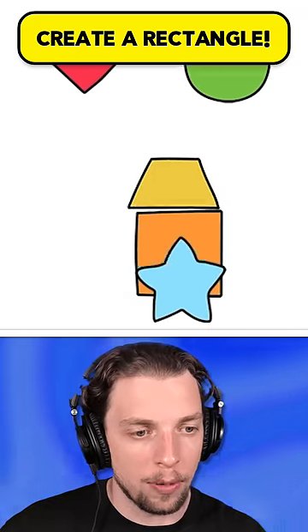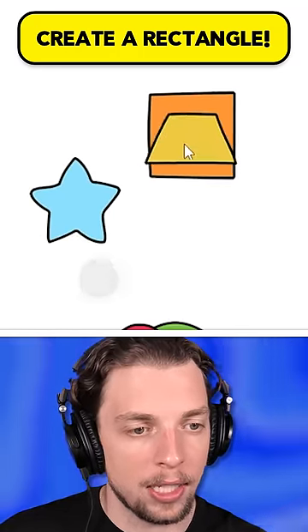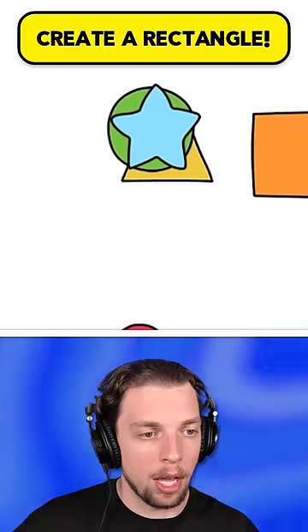Create a rectangle. Are we supposed to do this from the shapes that we've got? Wait, we've got a square here — we just need to cut the side off. Oh, we just do it on the edge.